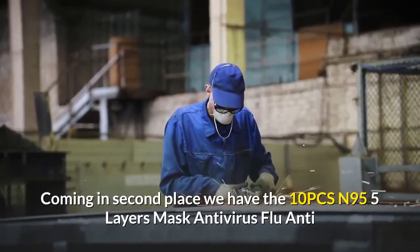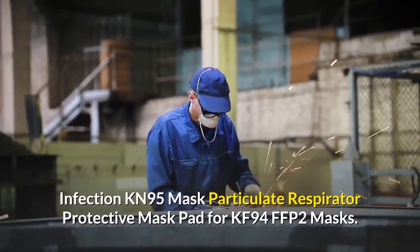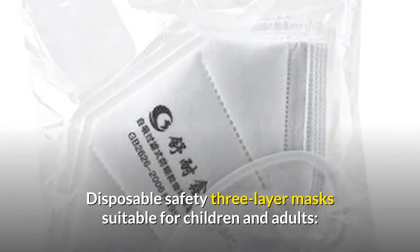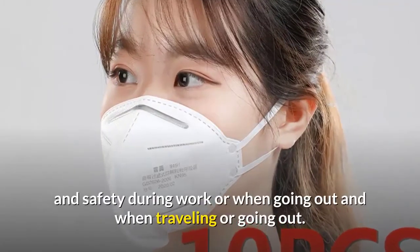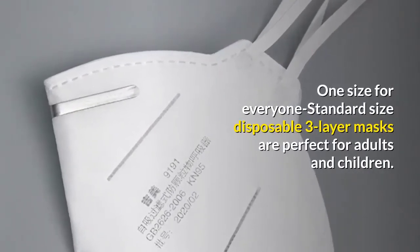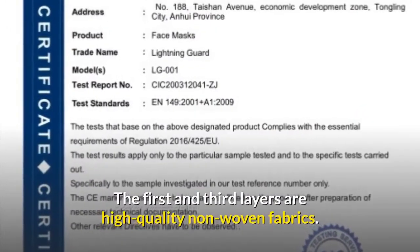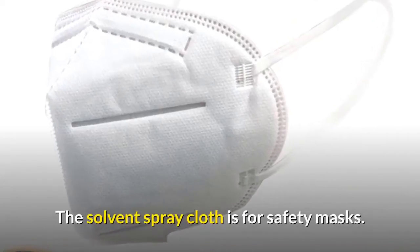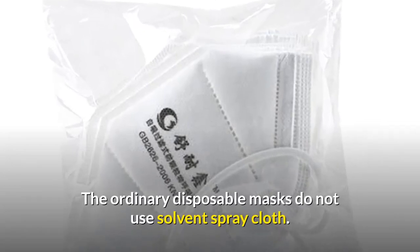Coming in second place, we have the One OPCS N95 five-layer mask antivirus flu anti-infection KN95 particulate respirator protective mask, comparable to KF94 and FFP2, priced at $23.60. These disposable safety three-layer masks are suitable for children and adults. One size fits all. The three-layer design meets safety requirements: the first and third layers are high-quality non-woven fabrics, and the middle layer is solvent-spray cloth that can filter 99 percent of bacteria and germs.